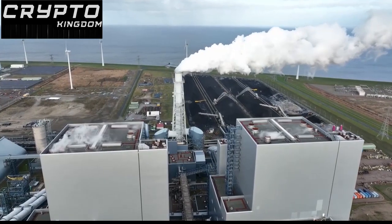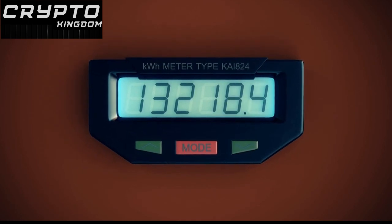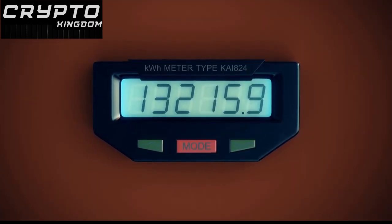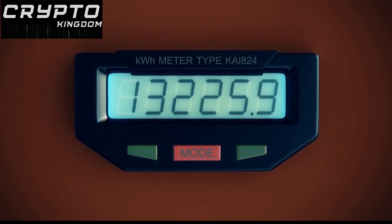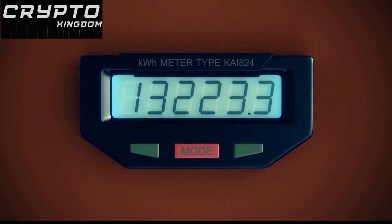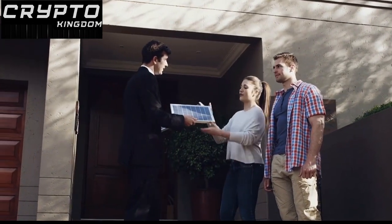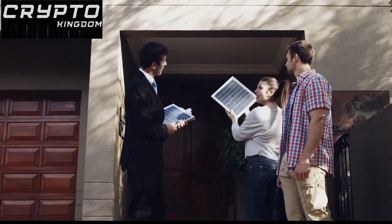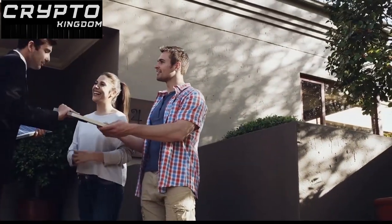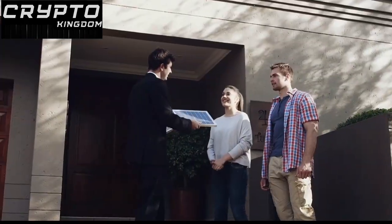Bitcoin mining is highly energy-intensive and can lead to significant greenhouse gas emissions. According to estimates, the electricity consumption of cryptocurrency mining in the United States alone is estimated to be around 27.4 TWh. The energy-intensive proof-of-work mining process requires a lot of computing power and can result in considerable electricity usage, leading to greenhouse gas emissions. Globally, Bitcoin's power consumption has serious implications for climate change and achieving the goals of the Paris Accord, translating to 96 million tons of carbon dioxide emissions each year — an amount equal to the emissions generated by countries like Jordan, Sri Lanka, and Denmark.